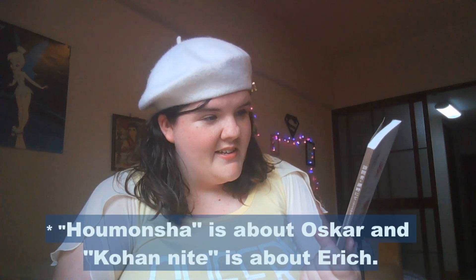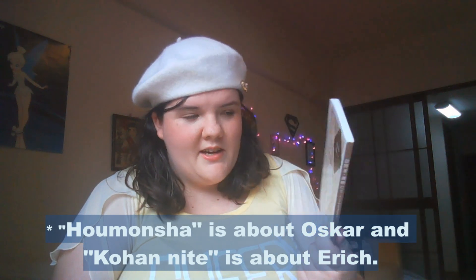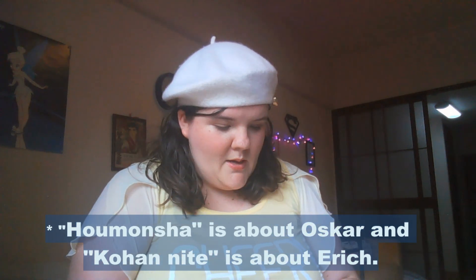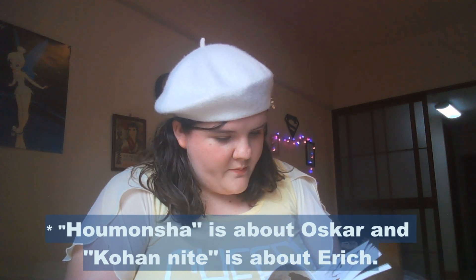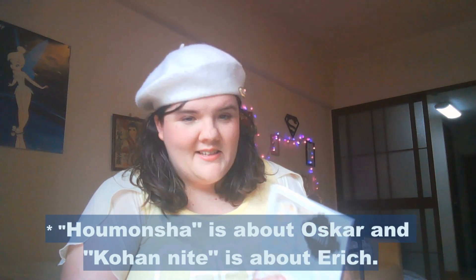It says it has a spinoff from The Heart of Thomas, so that I'll definitely have to read. I didn't know about that. So this includes the spinoff of The Heart of Thomas, which appears to be about Oscar maybe? Which, if so, is exciting. And it also includes what looks like maybe another short story. I'll have to investigate further on my own, but that's exciting.